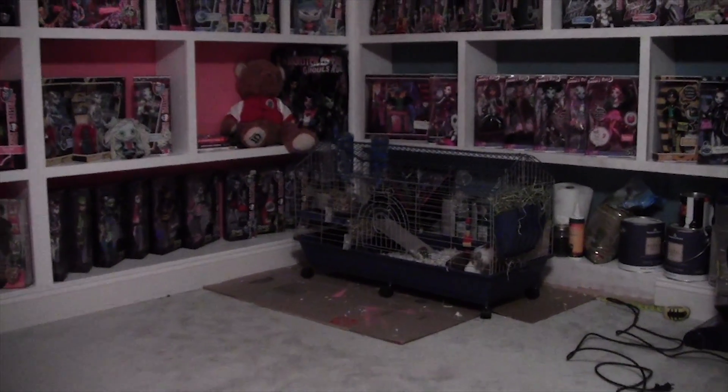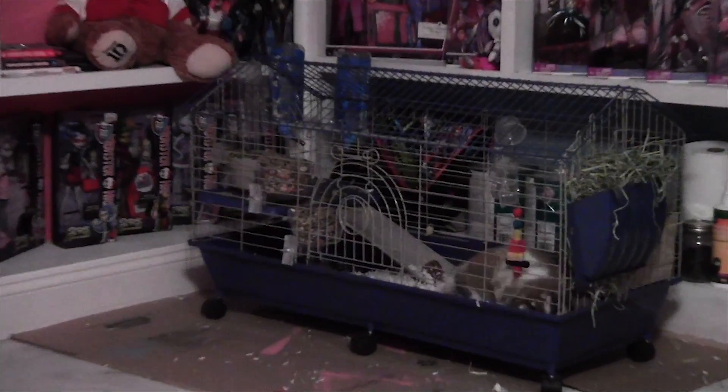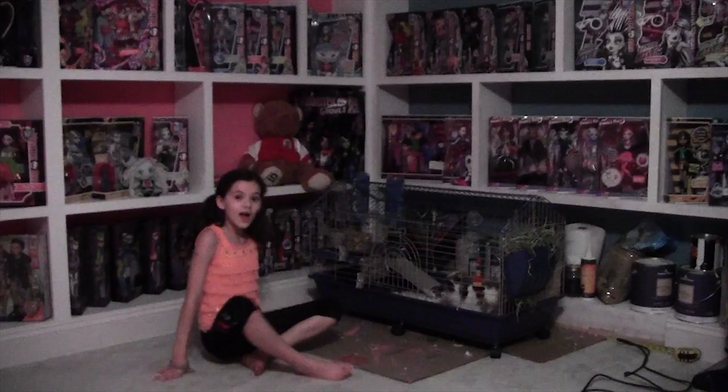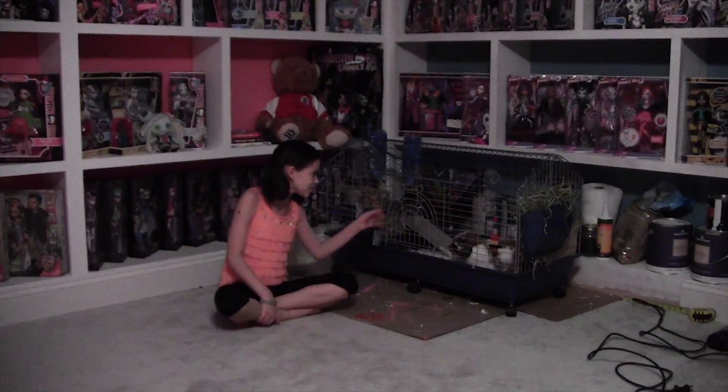Angel is going to move into the guest room and office and studio room. Did you see how she flipped over? I guess it's part of this room tour that you guys can see Angel.